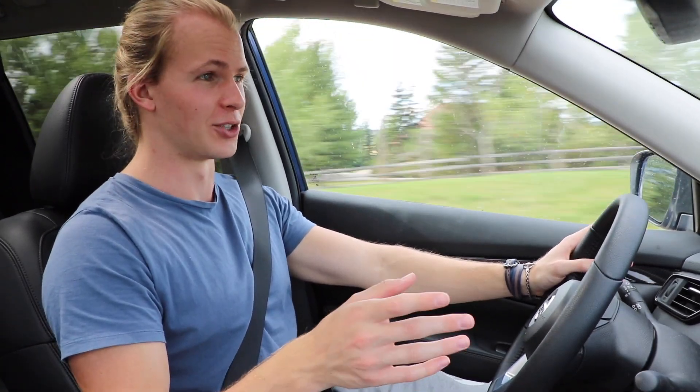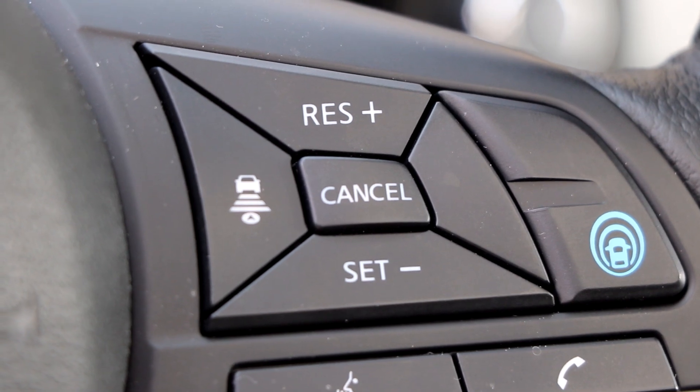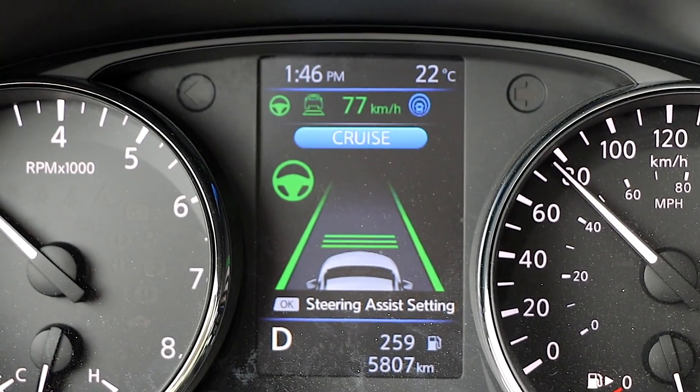Here in Canada it snows all winter long so it's not going to work then, but it's summer right now so I get to test it out. To activate it, you just get up to the speed that you want — this road is 80 kilometres an hour — you hit the blue button and then hit set, and now it is in cruise control mode. You wait for that little ding and then the steering wheel logo turns green, and now it is completely in control. I don't have to brake, I don't have to accelerate, and it is going to steer for me as well.